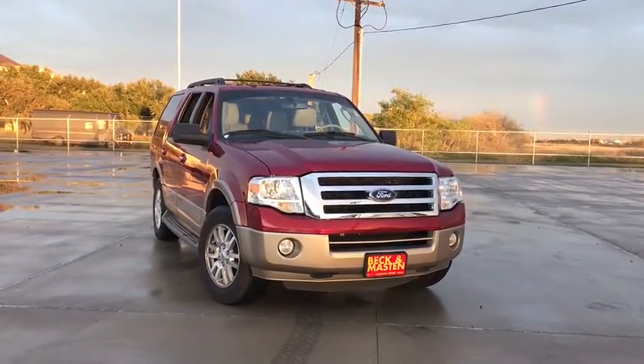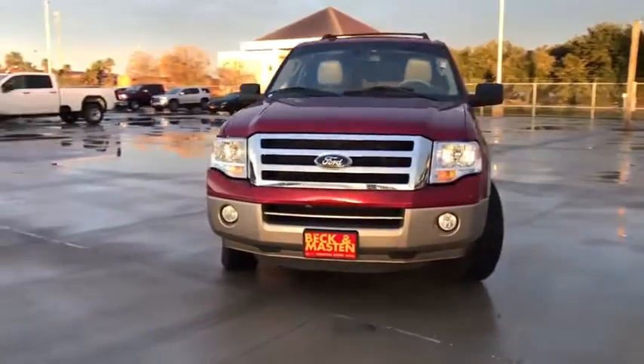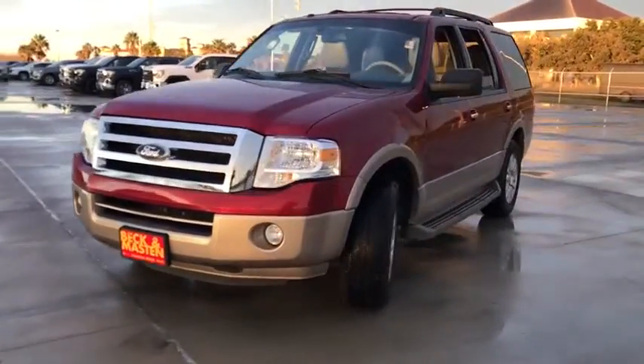We are pleased to show you the 2013 Ford Expedition. Powerful, controlled, resourceful. Expedition.